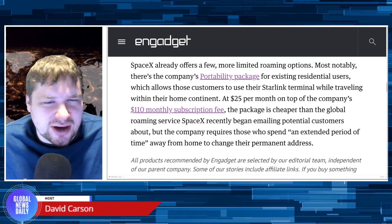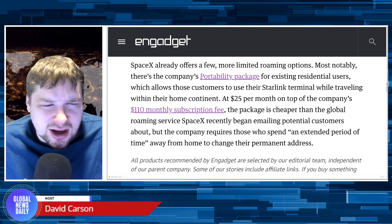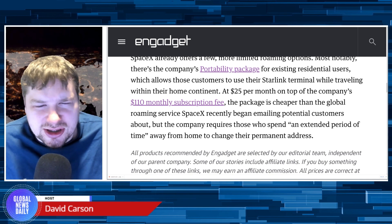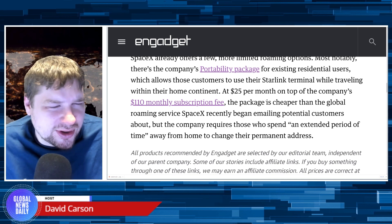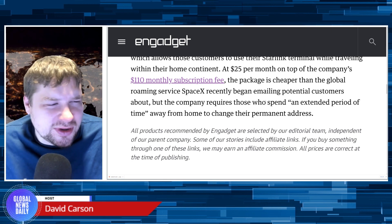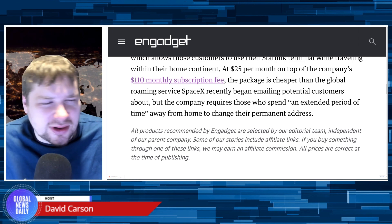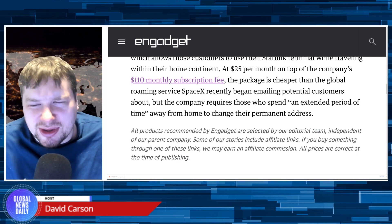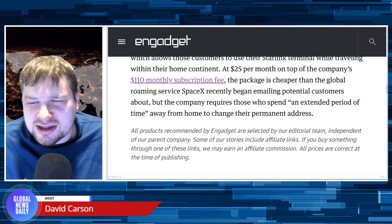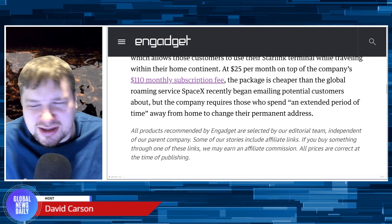SpaceX already offers a few more limited roaming options. Most notably, there's the company's portability package for existing residential users, which allows those customers to use their Starlink terminal while traveling within their home continent. At $25 per month on top of the company's $110 monthly subscription fee, the package is cheaper than the global roaming service SpaceX recently began emailing potential customers about, but the company requires those who spend an extended period of time away from home to change their permanent address.